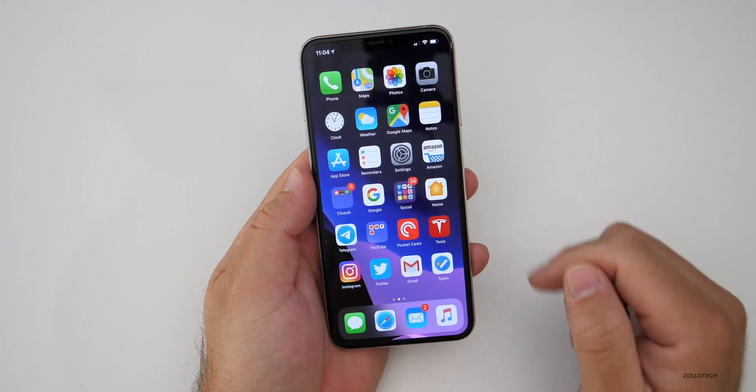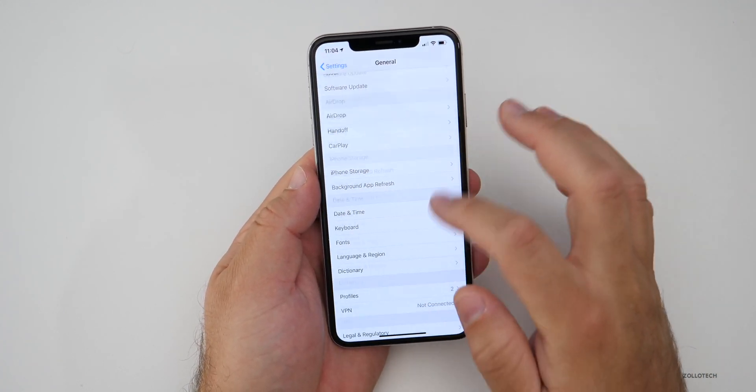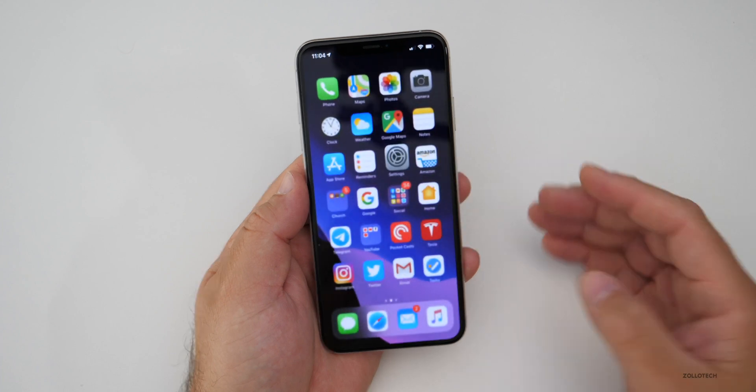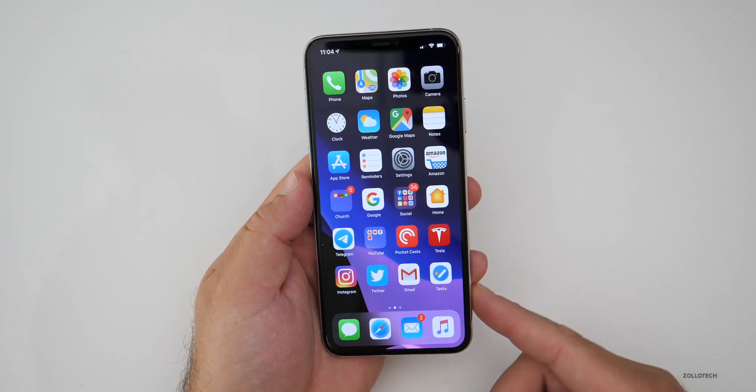You can delete that profile if you don't want it there — just go to Settings, go back to General, go down to Profiles, tap on the profile, and hit Remove. It's not a big deal if you don't like it being there. You can also create your own profile, send it to yourself, and install it if you'd like.